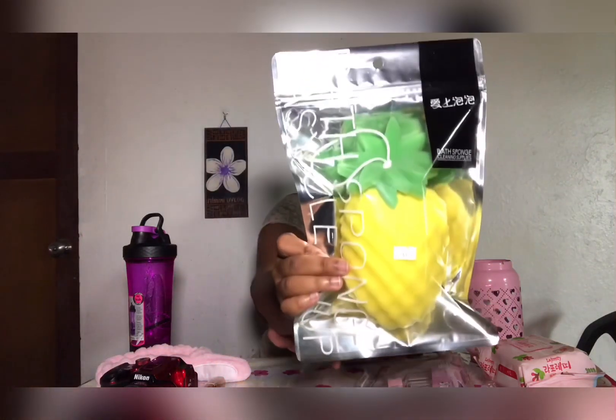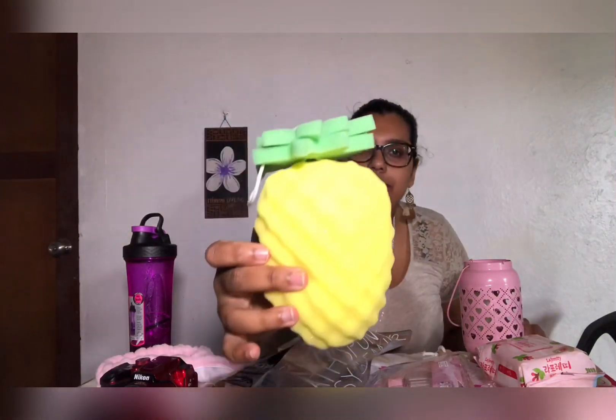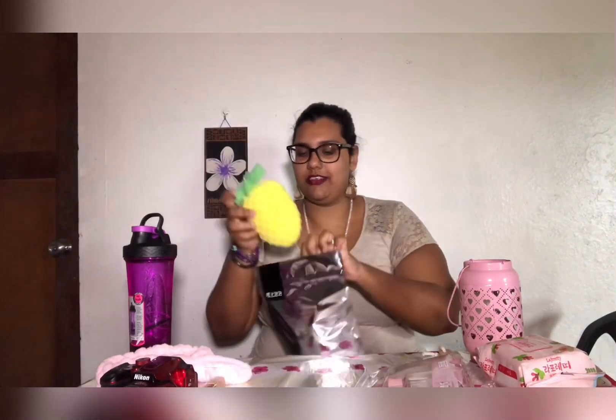I got this cute bath sponge - it's SpongeBob's house. I have not used this as well because I really wanted to do my video first. It honestly smells like pineapple - it has a pineapple scent to it, but it's too cute to be used. I love to collect items, I don't know - that's crazy I guess.